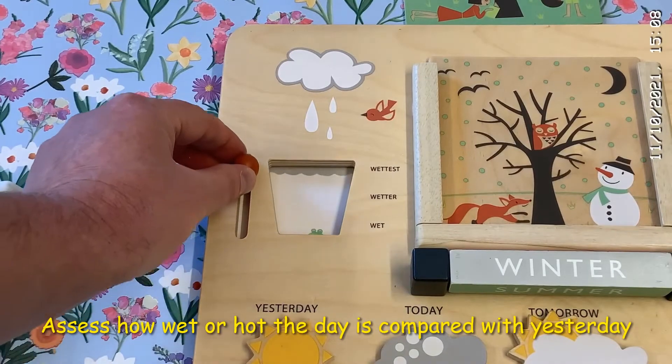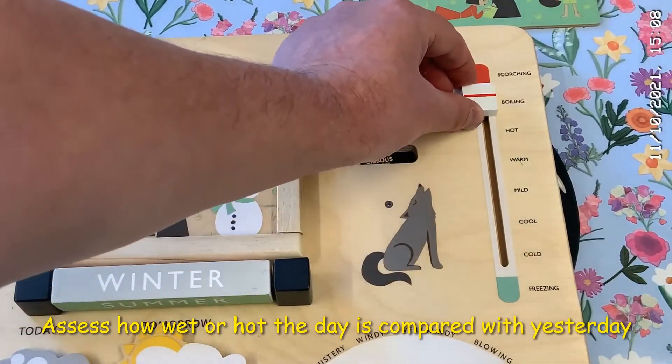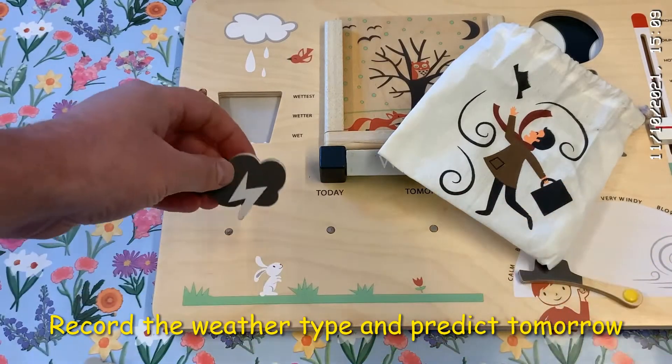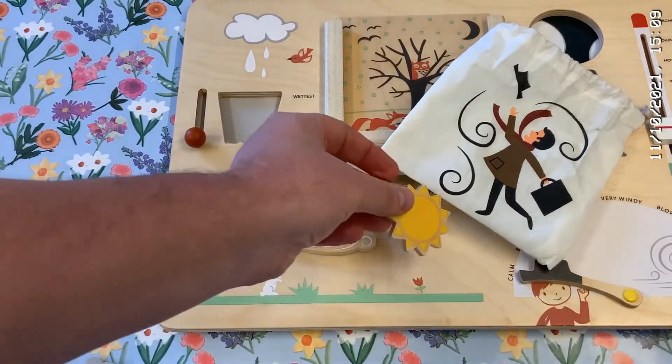Look outside the window and see how wet it is today. Go outside and see how hot it is today. The cloth bag is full of these magnetic weather symbols. You can see what the weather was like yesterday, what it's like today, and what you hope it might be like tomorrow.